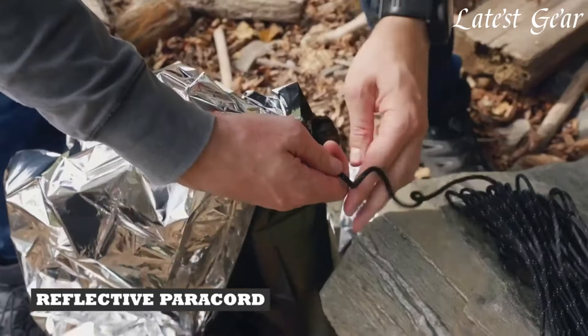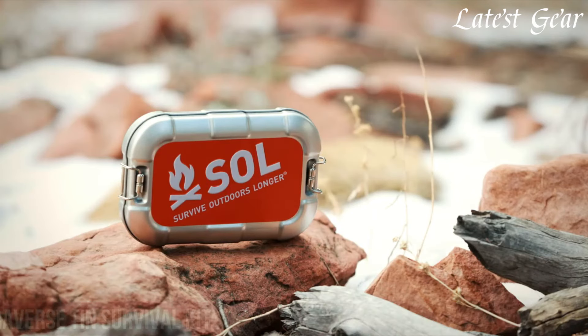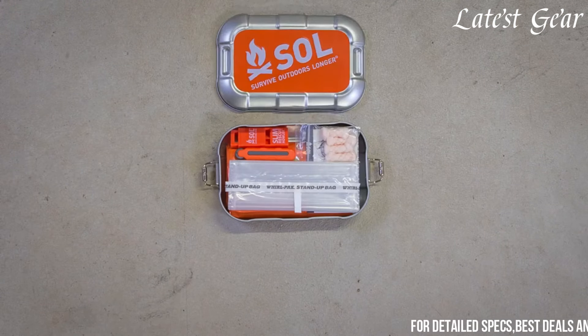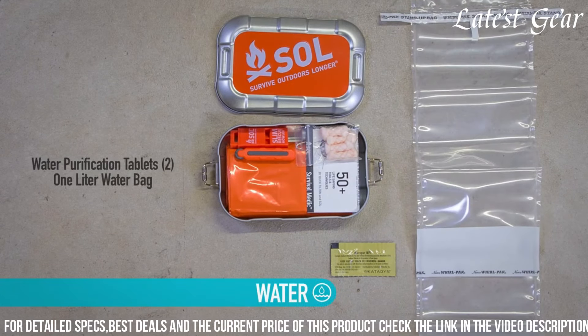Number 5: Soul Survive Outdoors' Traverse Tin Survival Kit is a compact and comprehensive set of essential tools and supplies designed to provide crucial assistance in emergency situations and outdoor survival scenarios. The kit comes in a durable tin container that is compact and lightweight, making it easy to carry and store in a backpack or emergency kit. Inside the tin you'll find a range of survival essentials, including a fire starter, a signal mirror.